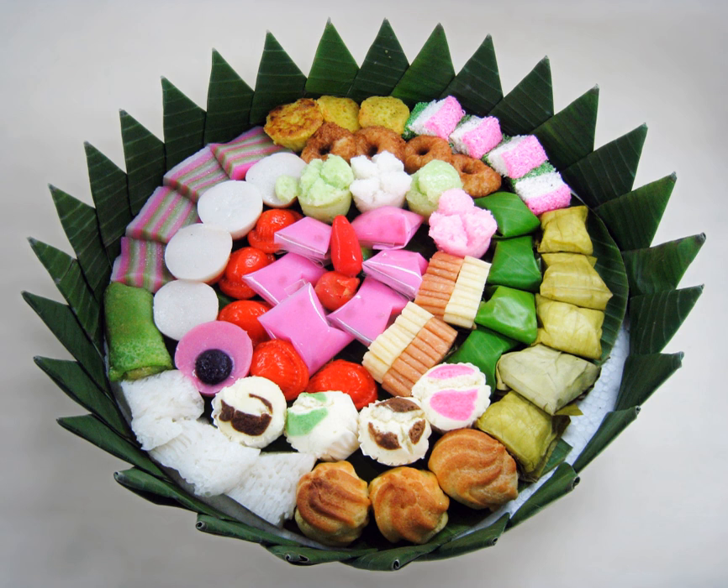Kue are popular snacks in Indonesia, which has the largest variety of kue. Because of the country's historical colonial ties, kue is also popular in the Netherlands. Indonesian kue demonstrate local native delicacies, Chinese and Indian influences, as well as European cake and pastry influences.